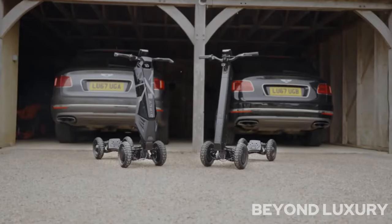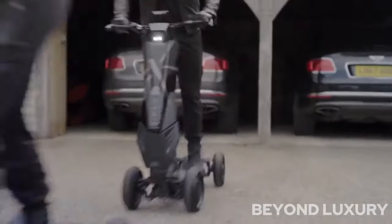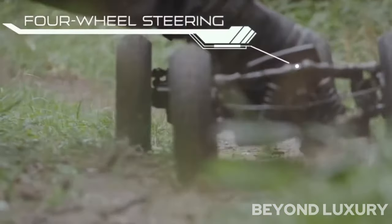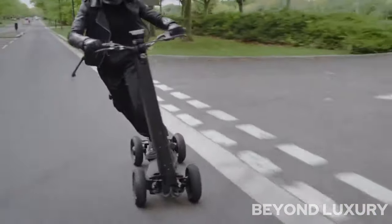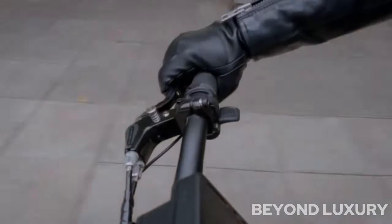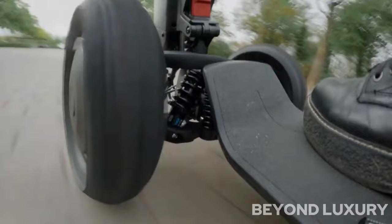Introducing the Dragonfly, the world's first hyper-scooter that will revolutionize your commuting experience. Designed with cutting-edge technology and sleek aesthetics, this innovative electric scooter offers an exhilarating ride like no other. With its powerful motor and advanced suspension system, the Dragonfly effortlessly glides over any terrain, providing a smooth and comfortable journey. Its lightweight yet durable construction ensures both agility and durability, while the long-lasting battery allows for extended rides without the need for frequent recharging. Experience the future of urban transportation with the Dragonfly hyper-scooter.